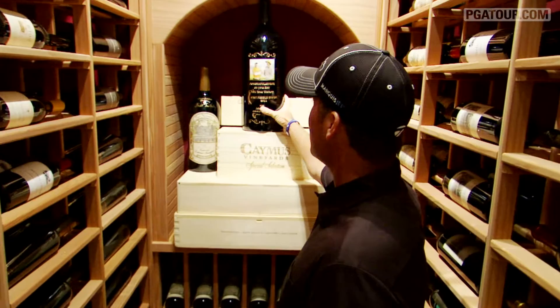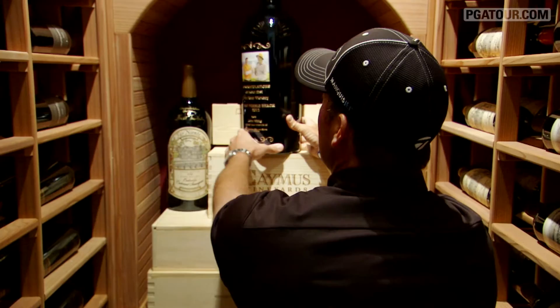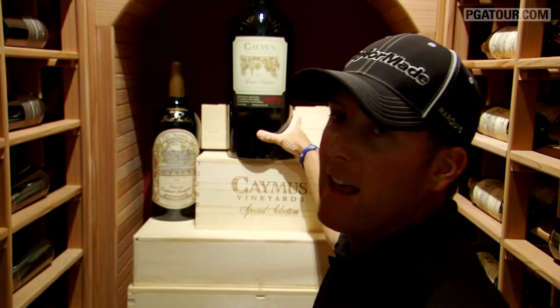This bottle in particular is probably my favorite bottle. It's a six liter that John Whittig from Southern Wine and Spirits of Nevada had made and sent to me after I won it with Bill. It's a Caymus Special Selection, which is a wonderful bottle of wine — it's about 12 bottles of wine in this one bottle, so it's a lot of wine.